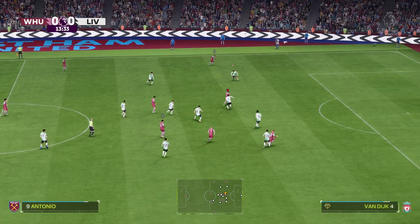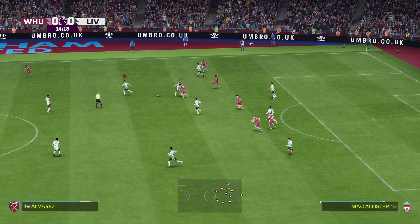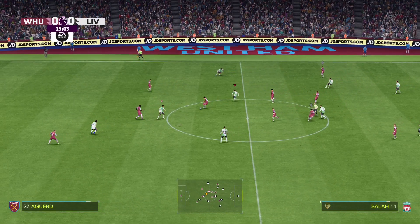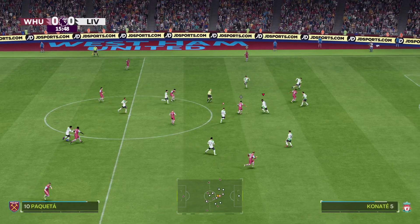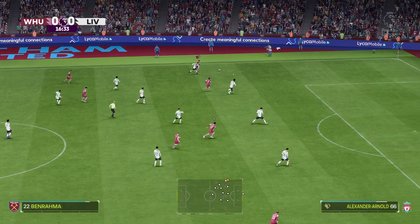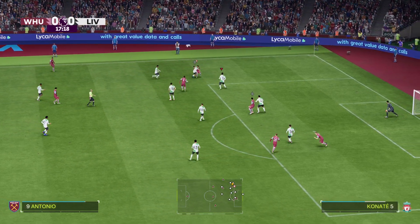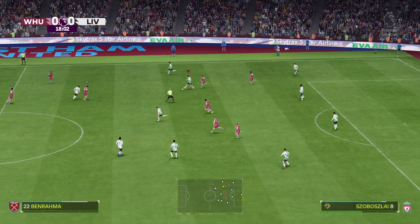An attack of genuine promise developing and stopped in their tracks with a change in possession. Making good progress here — encouraging signs to the attack but it hasn't led to anything.